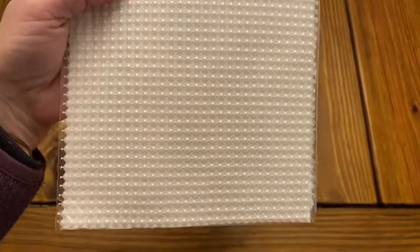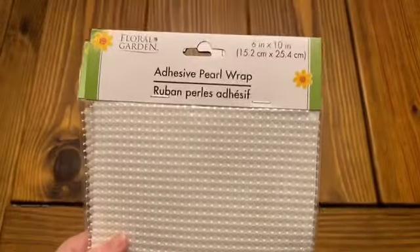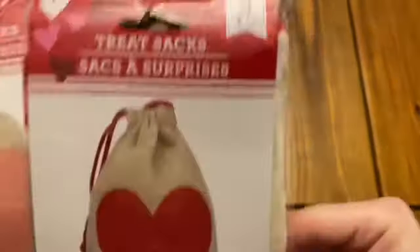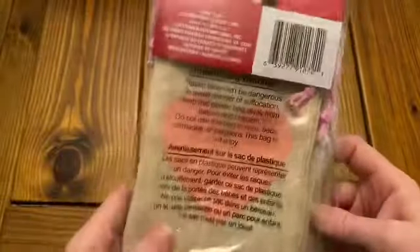I found this adhesive pearl wrap — it's so pretty. It's like just the little white pearl, kind of like their diamond wrap. I bought a couple of these. They also have it in silver and gold as well. These are little treat sacks — there are three pieces in each one. One pack has red hearts on it and one has pink hearts on it. I belong to several different pages on Facebook and they were putting names on those with their Cricut or their Silhouette, and I thought that was really cute.